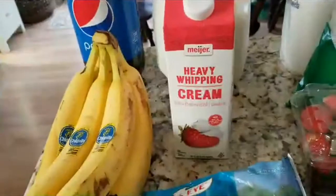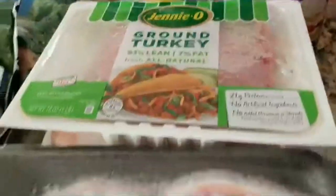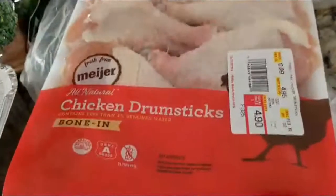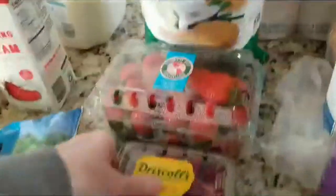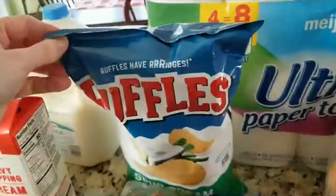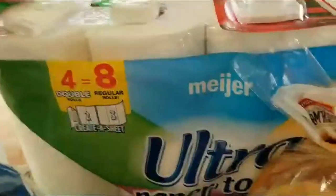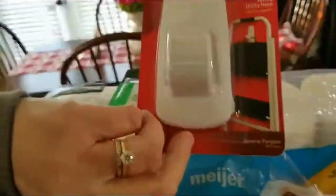Heavy whipping cream. I've got some ground turkey, some chops, some chicken drumsticks. I've got some strawberries and some raspberries, some potato chips. I have paper towels and dental floss and a hook.